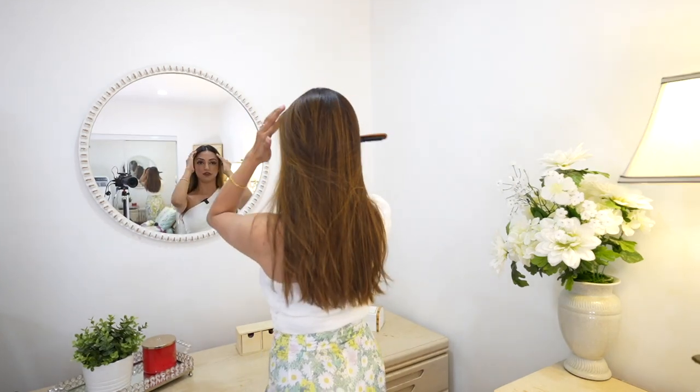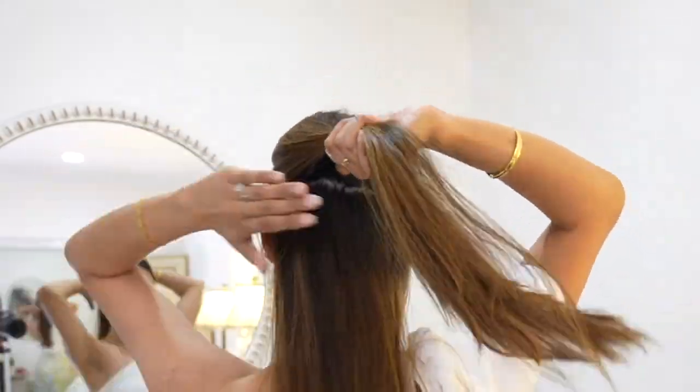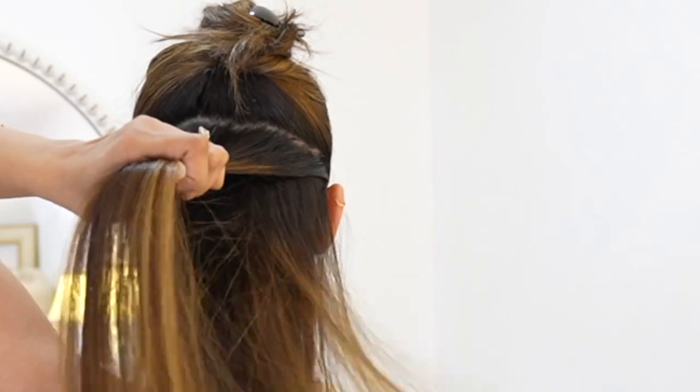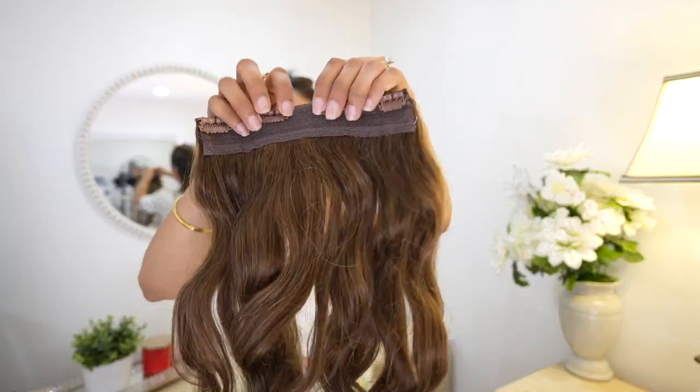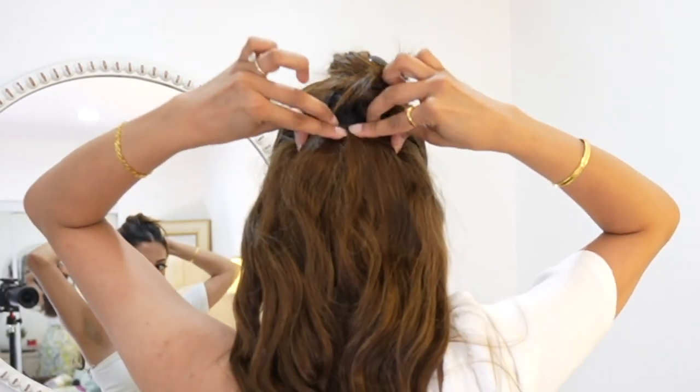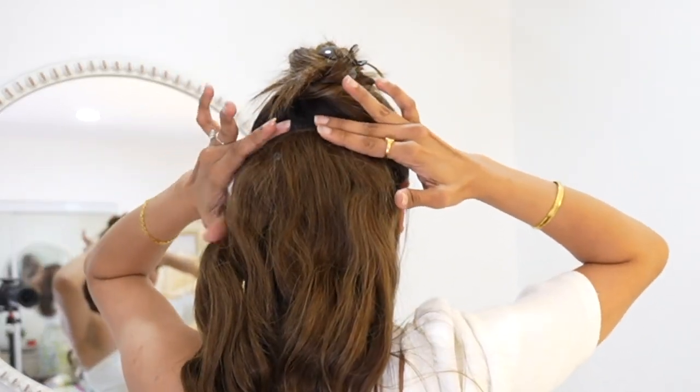I've already straightened my hair — I usually blow dry and then straighten because my hair is super frizzy after the shower, and then I do the curls. I'll be using this comb to do the partition of my hair. I'm going to take all the hair at the back and do a center partition, adding the first piece right above my ear. I'll take the teasing brush, take a little section at the bottom, do a little back-combing, then take the big piece, open the clips, and add it right on top.